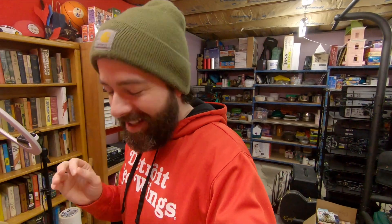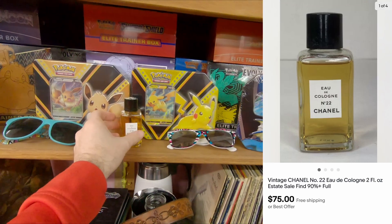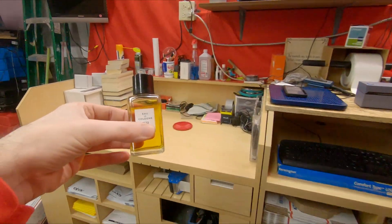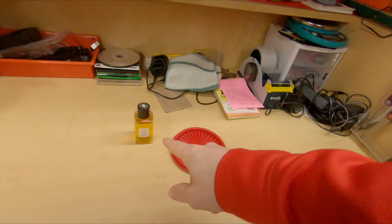Next up is the big one of the day. All the resellers watching — non-resellers even — these are the ones where you go, 'Big brain, I'm the man, I'm good at this.' It's the types of things that keep you going. It is vintage Chanel Number 22. This was an estate find that I paid 25 cents for. I priced it up high, took an offer — $75 free shipping — 25 cents into about $70 after shipping. That's the stuff right there.